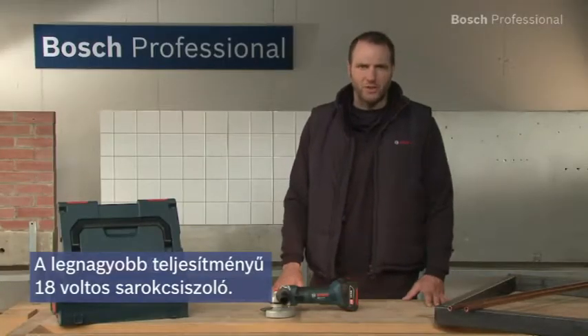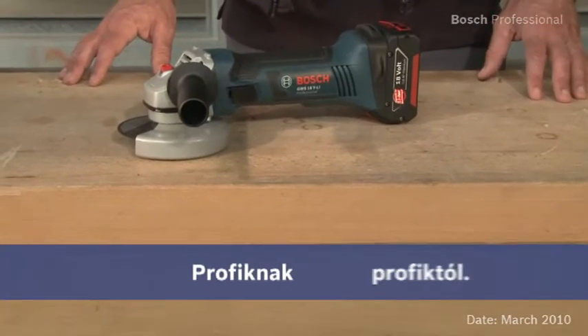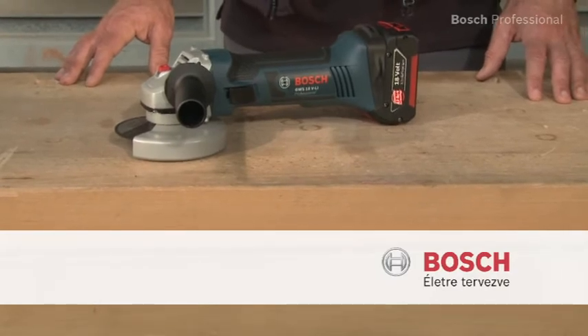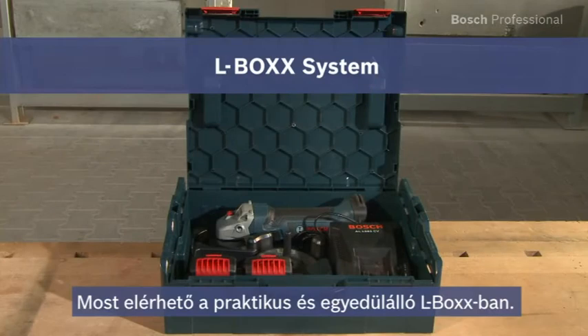Experience for yourself the most powerful 18-volt angle grinder, the GWS18VLI Professional — now available in the practical, unique L-Box.